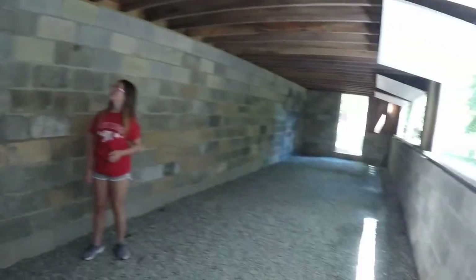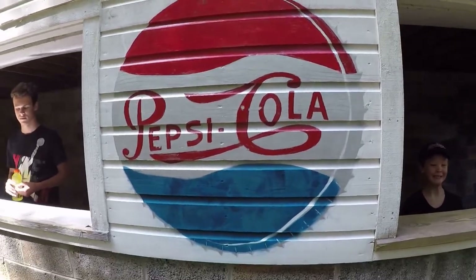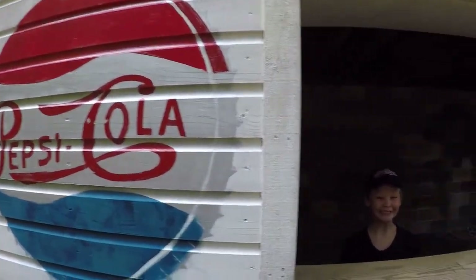There's just another window over there. Looks like Pepsi Cola was the official soft drink of the race track.